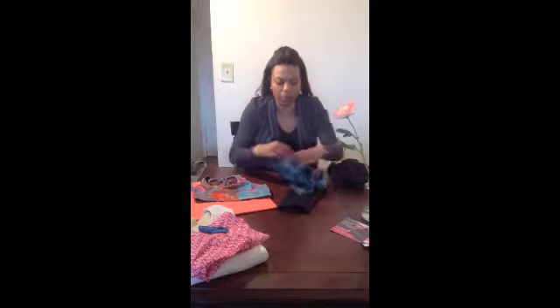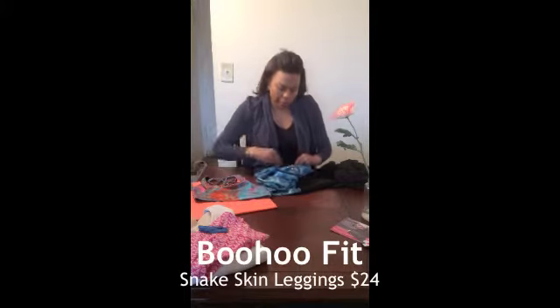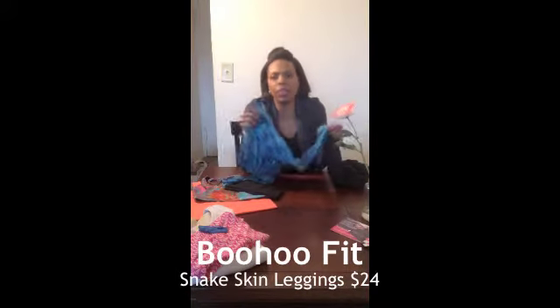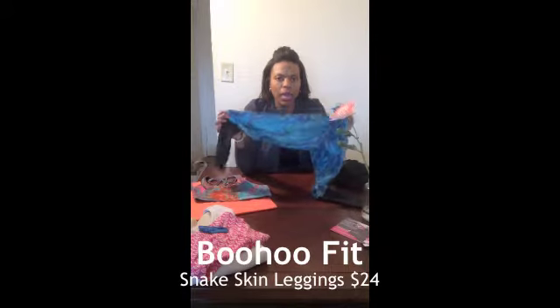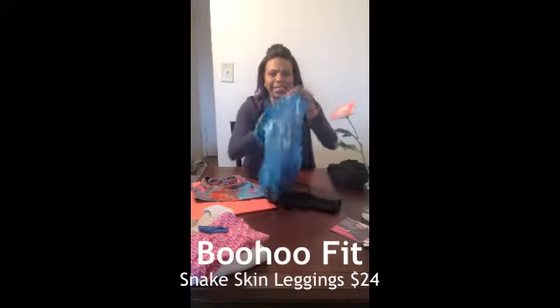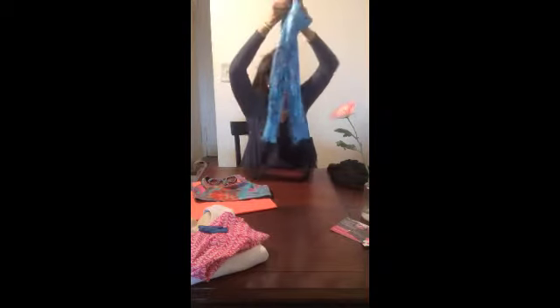The first piece — these are pretty cool. These are some fun snakeskin leggings that have some black detailing at the end, and these are priced at $24, so it's a pretty good price. My only thing is they're kind of sheer, so you may want to be selective with the activity you choose to wear these for. I would stick to something like Pilates or yoga, where sweating may be a factor just because they're so sheer, but they're totally a fun piece.